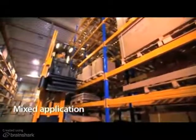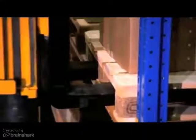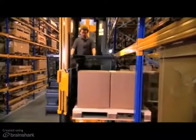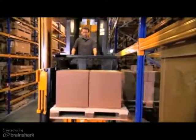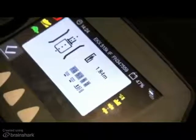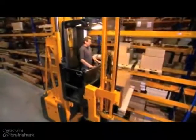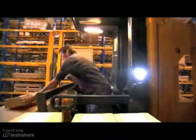Mixed application: the EKX is an all-rounder. Besides handling full pallets, the EKX can do order picking as well. First, the EKX processes the task to take an entire pallet; then it receives a picking order. Truck control lifts the cab automatically to the correct picking height, and the operator can pick in a perfect ergonomic environment.